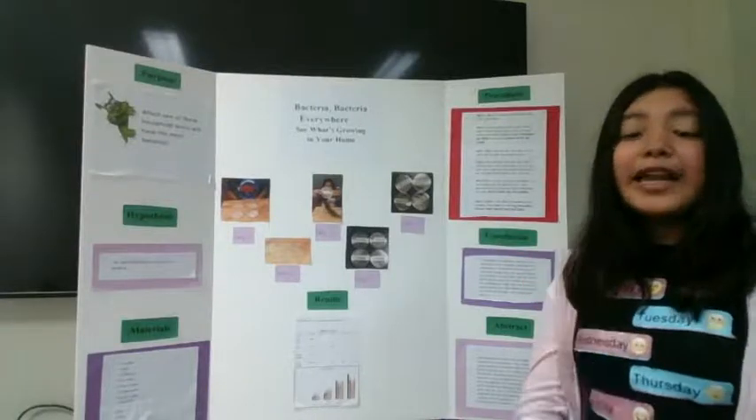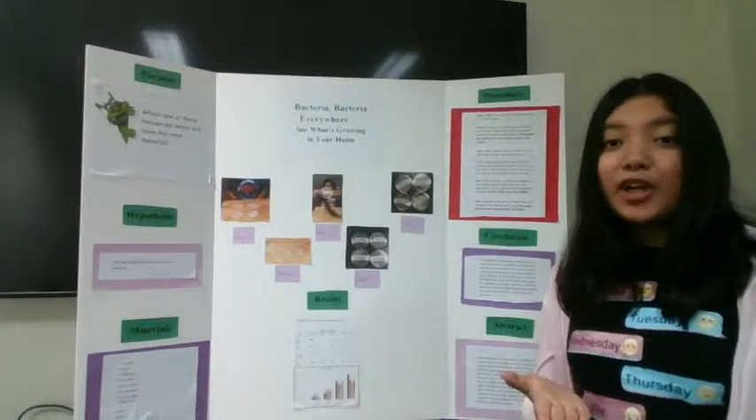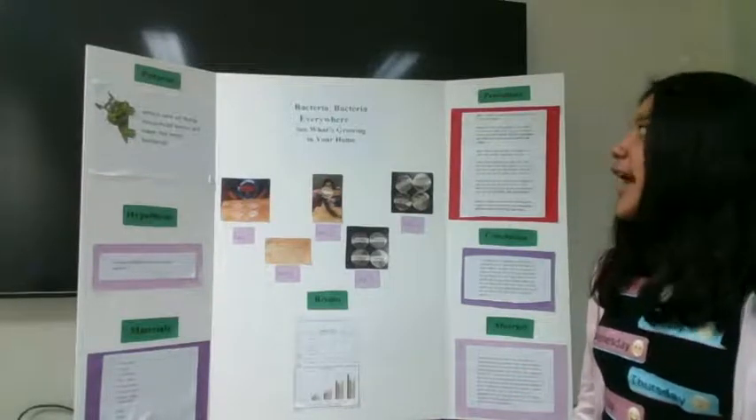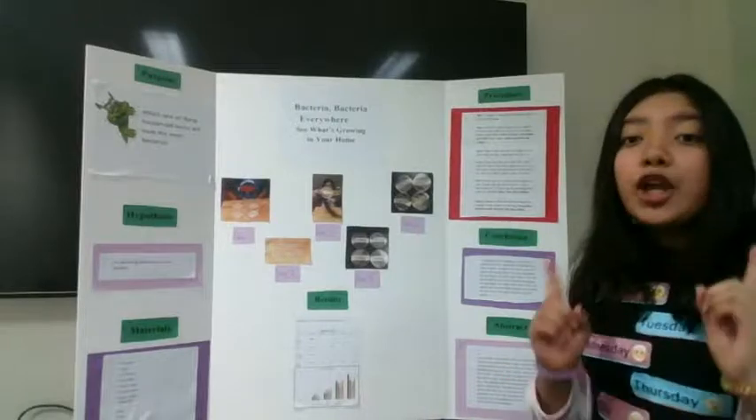Hi, I am Tiffany Lajardo, and today I will be presenting my science fair project. The title of my project is Bacteria, Bacteria, Everywhere: See What's Growing in Your Home.